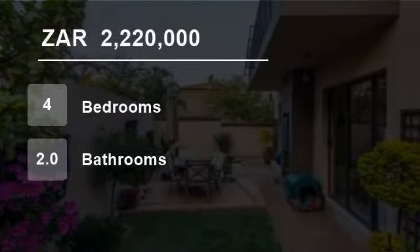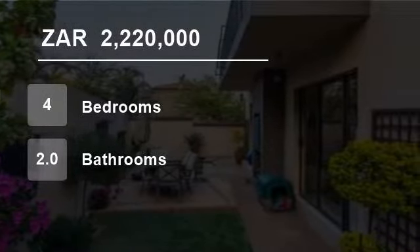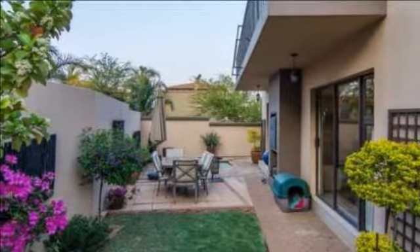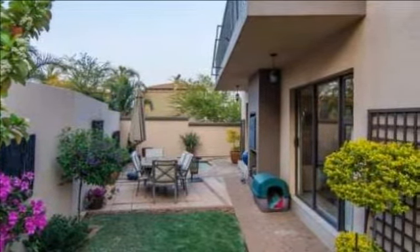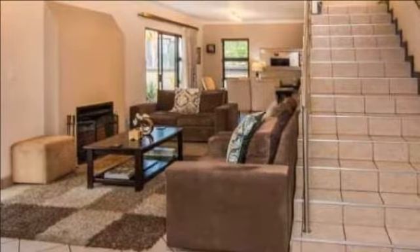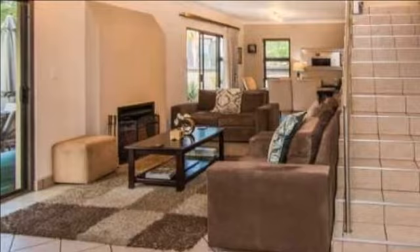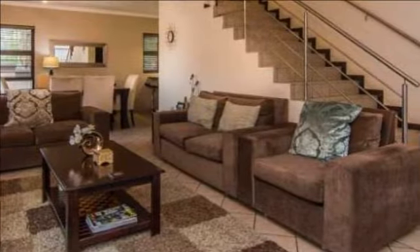Welcome to this four-bedroom house for sale in Maestal, Alberton, Gauteng, South Africa for R2,220,000. Ideally situated in a neat complex, this gracious property is in a class of its own.